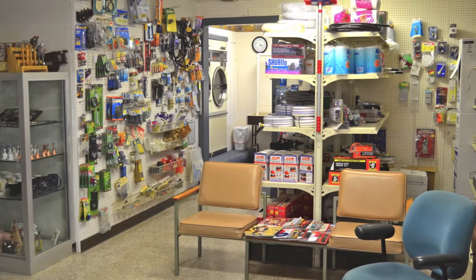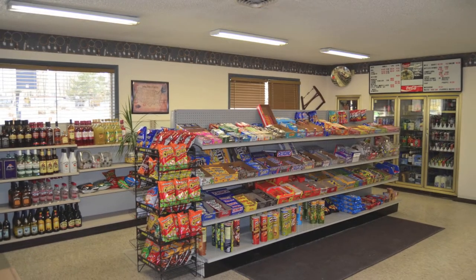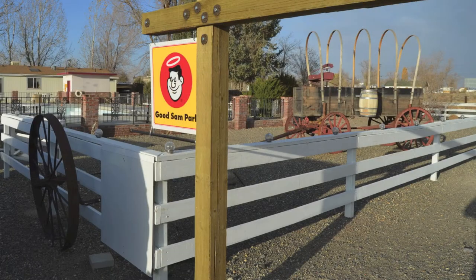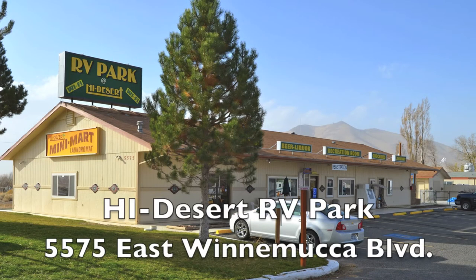They also have a convenience store with RV parts and supplies, a deli, grocery store, laundry facility, a pet walking area, a game room, and they accept AARP and Good Sam discounts. They're open year round. For more information, go to WinnemuccaRVPark.com or Winnemucca.com. Let's head next door to High Desert RV Park.